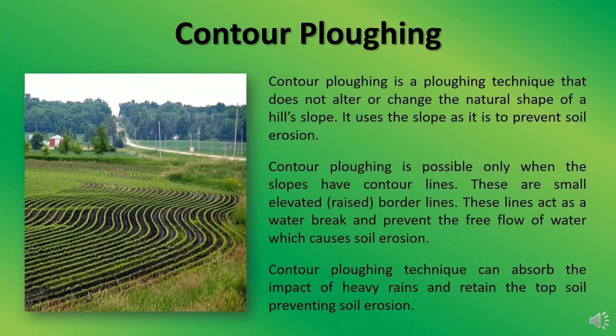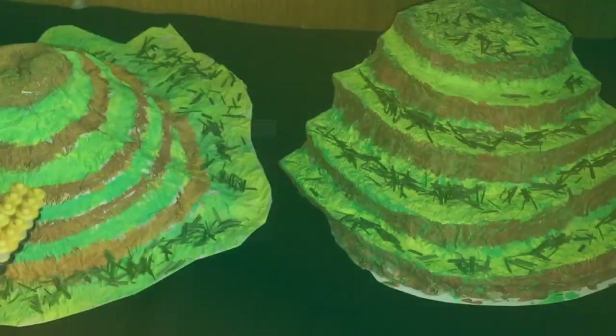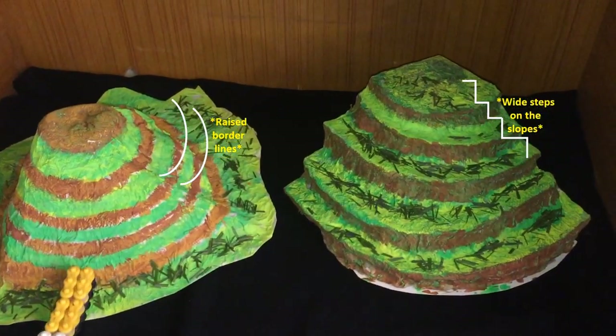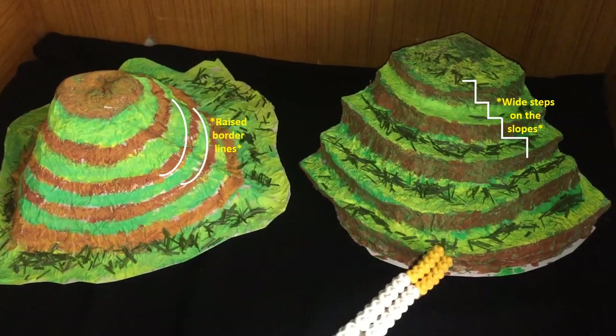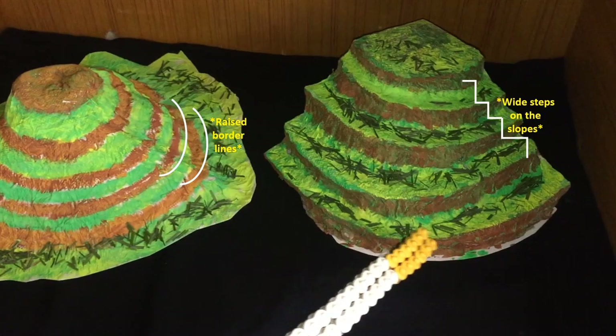Contour plowing is possible only when the slopes have contour lines, which are small elevated border lines. These lines act as a water break and prevent the free flow of water, which causes soil erosion. Contour plowing can absorb the impact of heavy rains and retain the topsoil, preventing soil erosion. Both contour plowing and terrace farming are used to reduce soil erosion due to storms or heavy rains, and to preserve the topsoil.